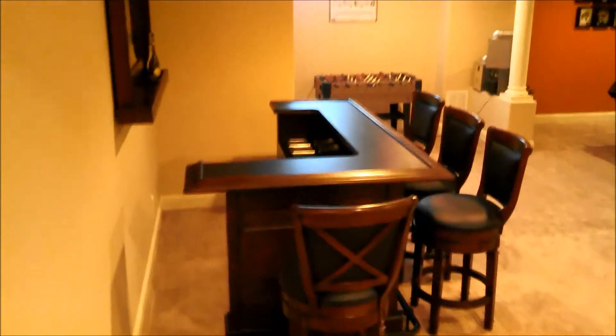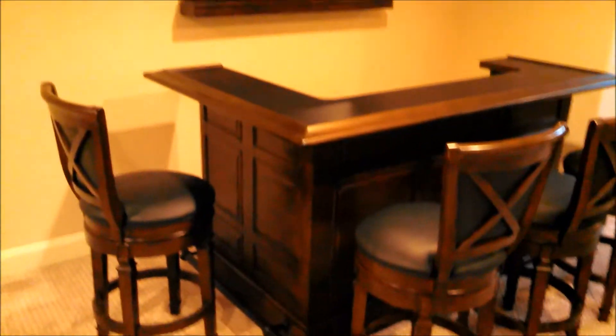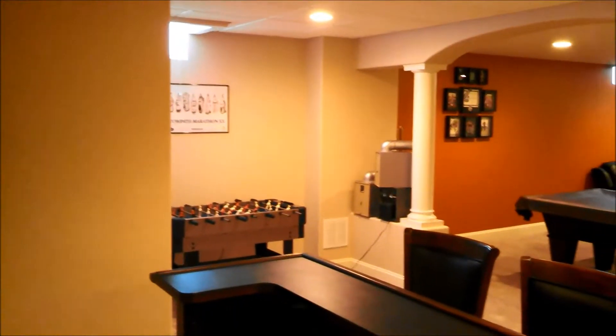This is our bar. You can see it's a dry bar — I did not want a wet bar down here. Nice Guinness mirror in the back, four bar stools, and you can see little condiment trays and a little wine rack in the middle there.